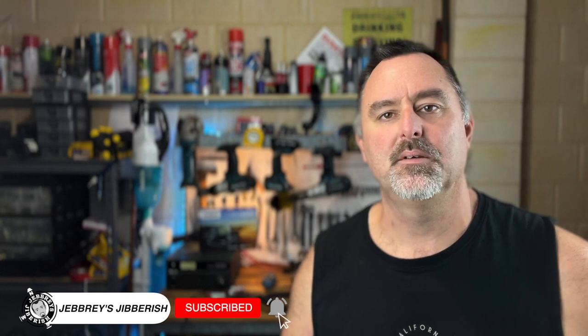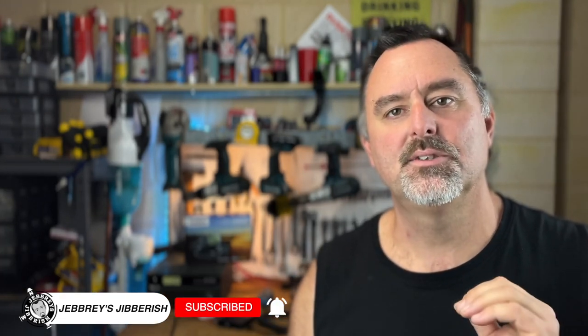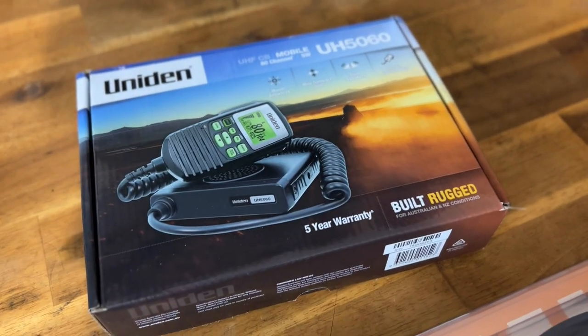Welcome back to Jebry's Gibberish. Today we're doing another video in the UHF CB series, and you'll have the chance to create another entry into the competition to win our Uniden UH5060 radio. I'll tell you a bit more about that later on.